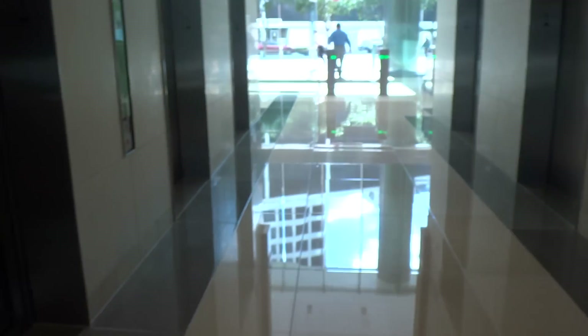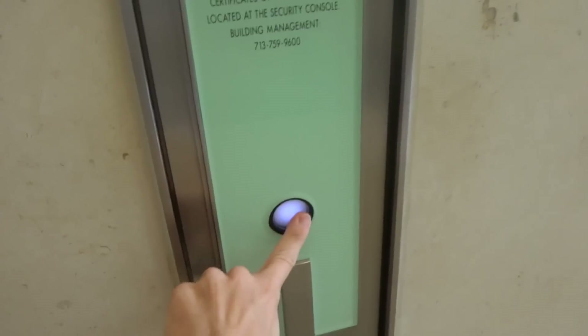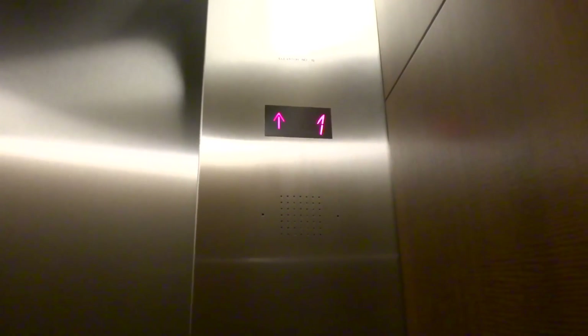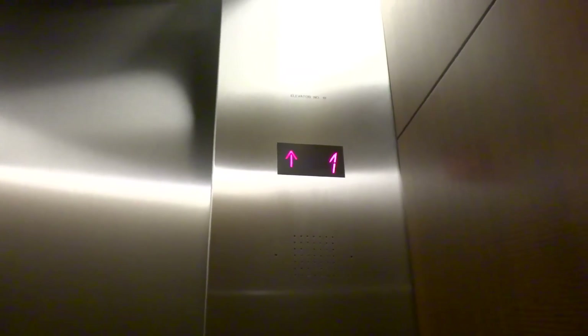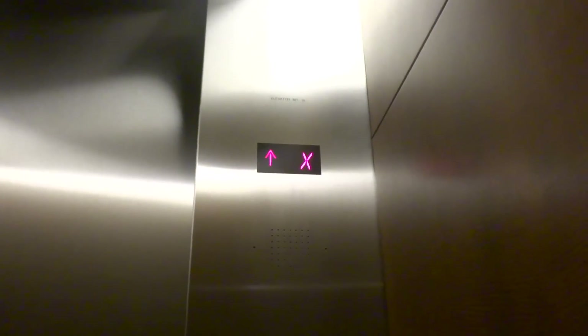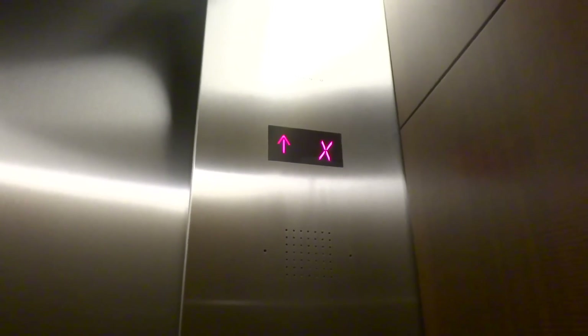Alright, here we come to the elevators at 1001 Fannin. These are Schindler 36 — original Westinghouse, modernized by Schindler. Whoa, this is fast.